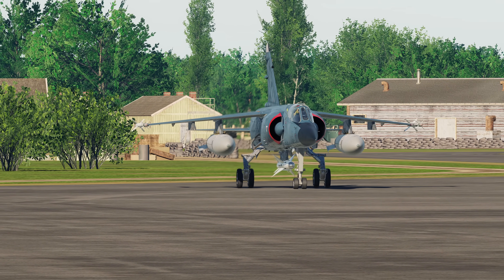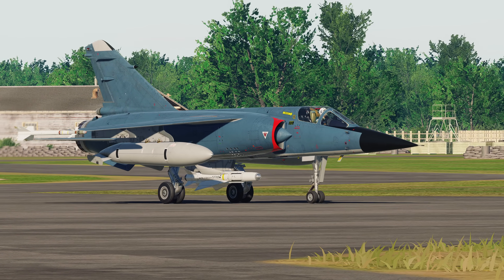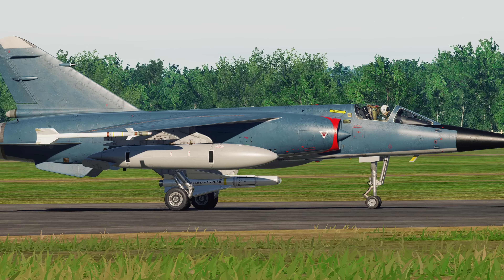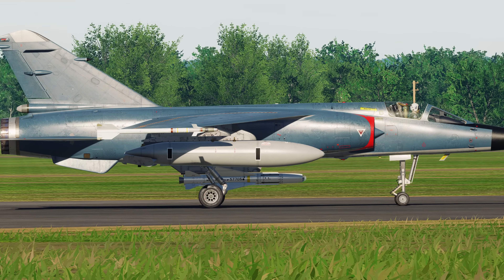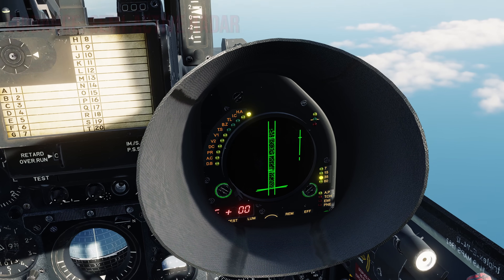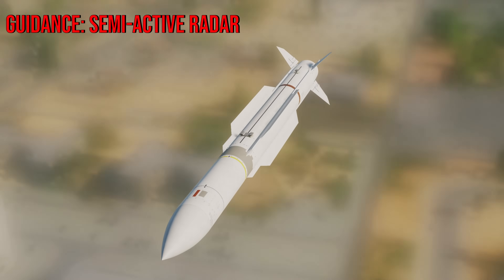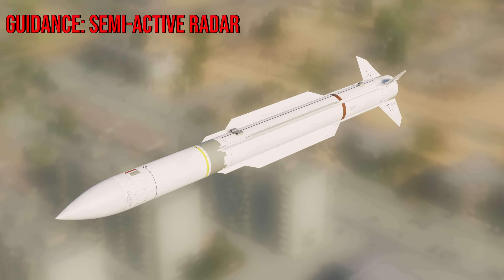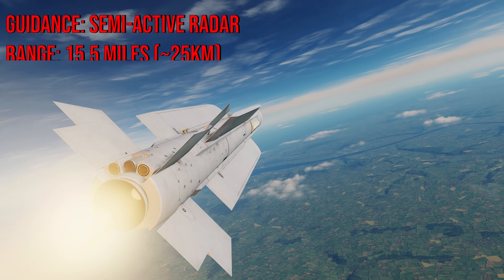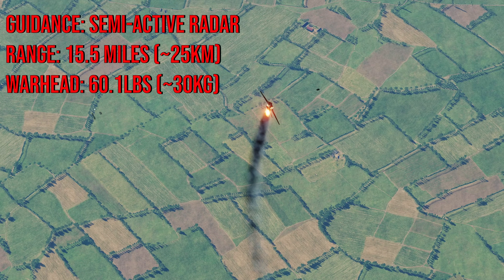The Mirage F1 was manufactured in 1966, and the need for a new missile was ordered by the French government. METRA was awarded a contract to develop such a missile in 1971 — that missile being the Super 530F. It is solely a semi-active radar guided missile with a much more streamlined design, resembling the United States Navy's Standard Missiles. It has an improved range of 15.5 miles or 25 kilometers, and a 66.1-pound or 30-kilogram warhead.